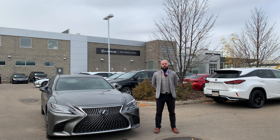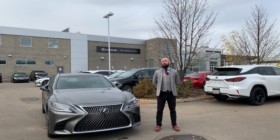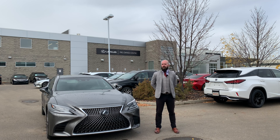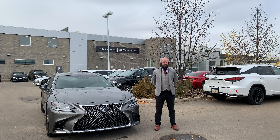Hi everyone, it's Jared Long from Lexus of Edmonton here with this week's pre-owned vehicle of the week. I am pumped for this one. This is the first of the new design LS's that we've had come into our pre-owned inventory. They made the change to it in 2018, calling it the LS 500.